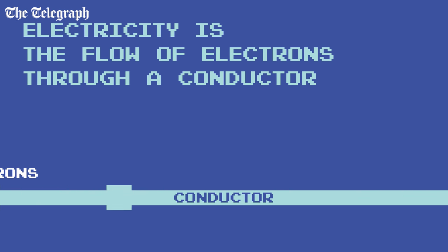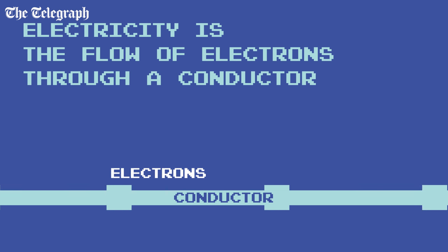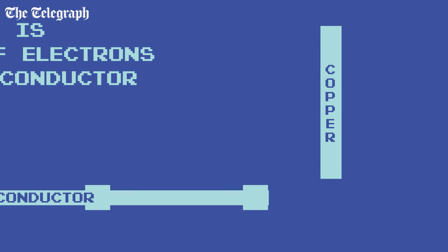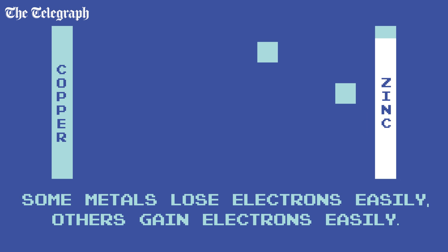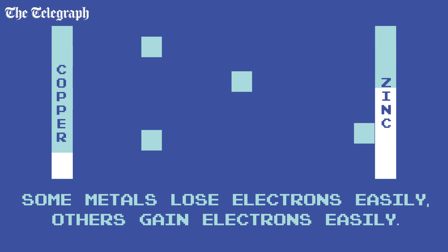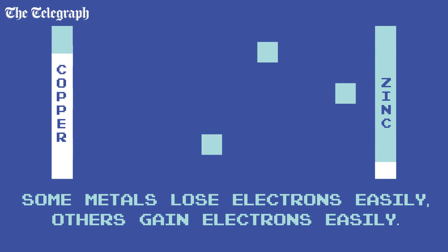Electricity is the flow of electrons through a conductor, for example a copper wire. This path is called a circuit. Different metals have different affinities for electrons. Some, like zinc, lose electrons readily, while others, like copper, prefer to receive electrons.